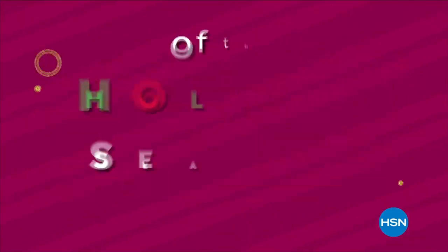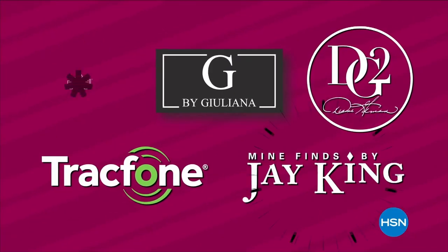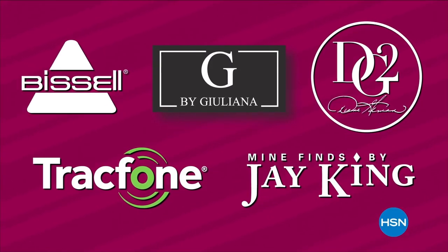For our lowest prices of the holiday season, watch Black Friday Now, November 4th through the 6th. Shop early knowing you're not going to get bigger savings on these brands all season long. Plus, if the gift doesn't work out, you have until the end of January to return it.